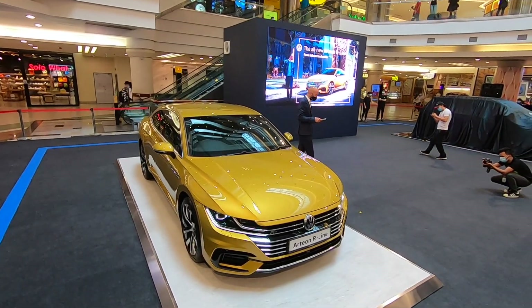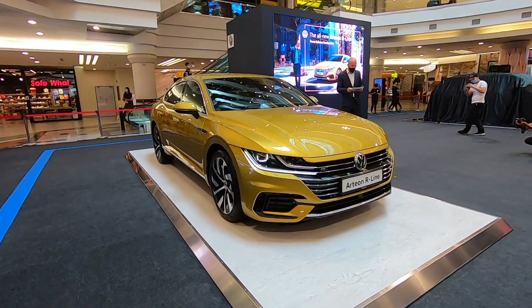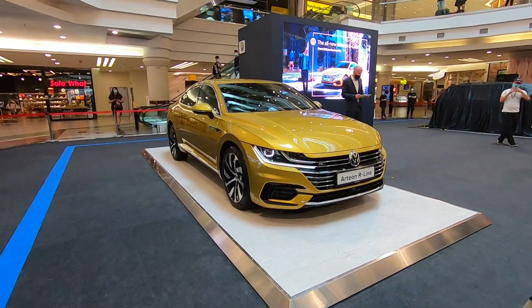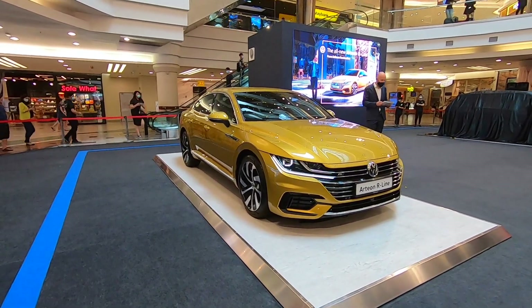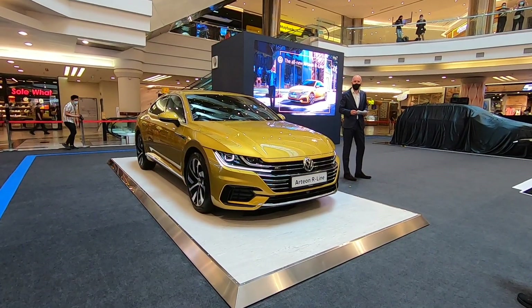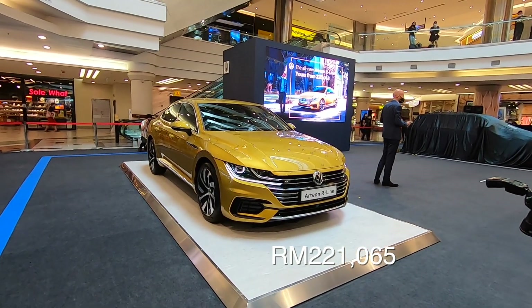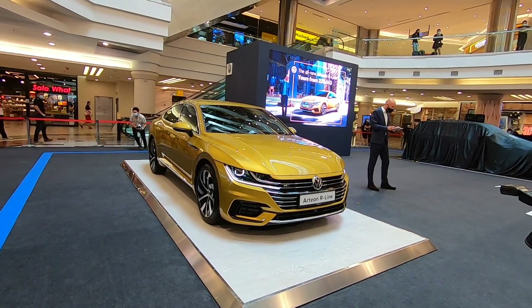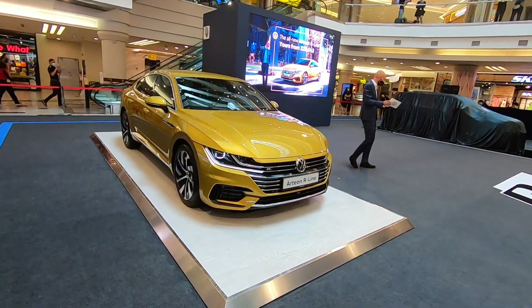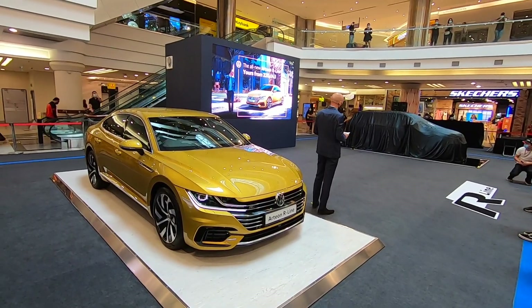Form follows function with the Arteon R-Line — it doesn't just give presence but space too. The best-in-class boot space is 563 litres. The R-Line is priced at just 220,000 ringgit excluding service and sales tax. 220,000 ringgit folks — not too bad. Let's do a quick walk around while Eric is still talking here.